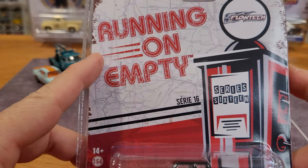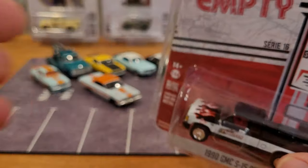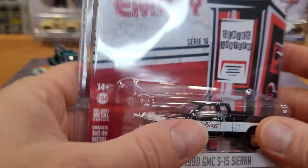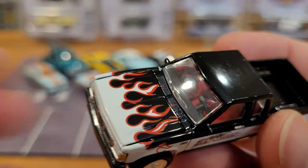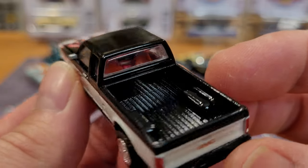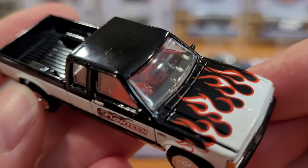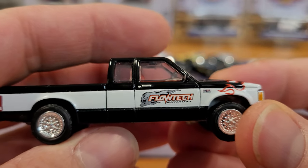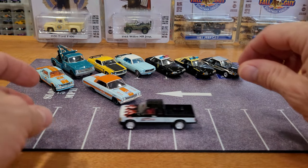Series 16 Running on Empty — some great flamage on the truck. A little bit of windshield grease but no fingerprints on the inside, which is the big thing. In past years before the new ownership and new management at Greenlight, there were gluey thumb prints inside the windows on a regular basis that you just couldn't do anything about — they looked pretty bad. But I haven't seen any of those now, which is great. Still going with the stickers on the serial number, so these are transition pieces as I like to call them.